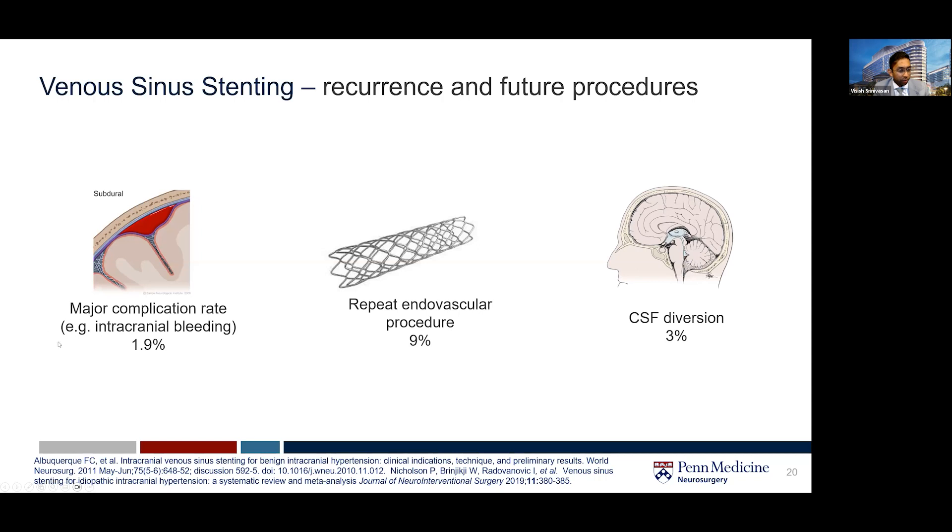Even those with intracranial bleeding, when reversed quickly and treated with tamponade, those tend to improve, and very rarely do patients need to go for a surgical evacuation of something. So major complications are pretty uncommon.